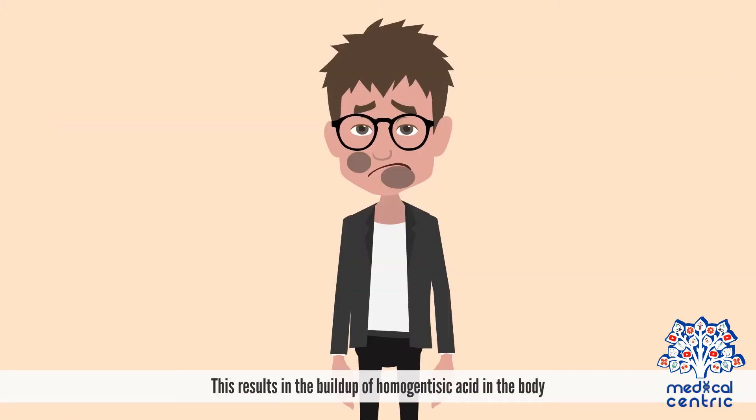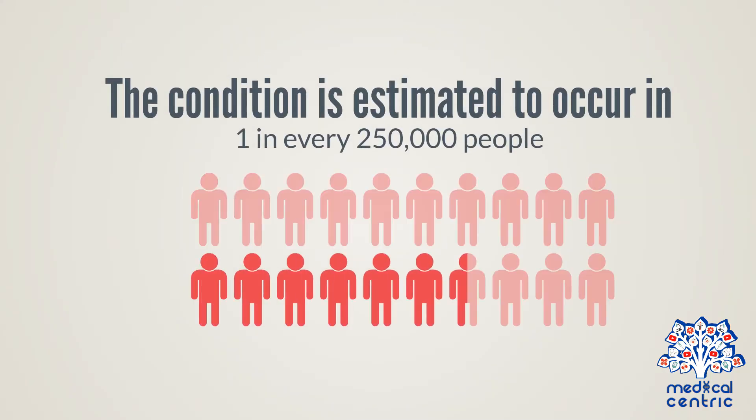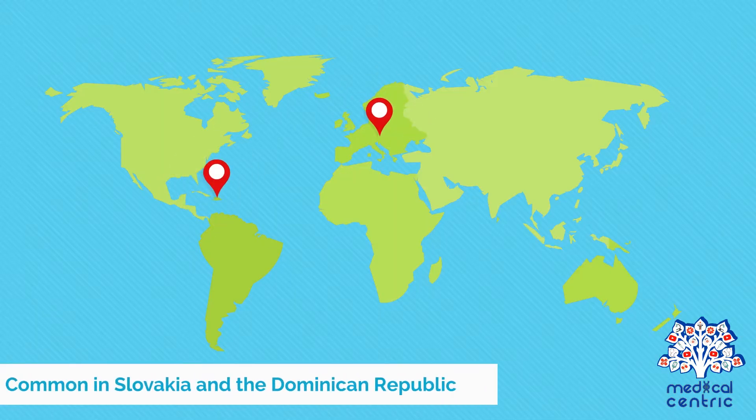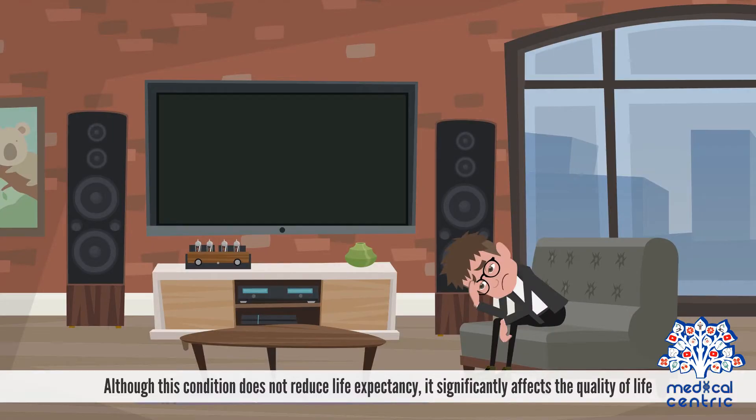This results in the buildup of homogentisic acid in the body. The condition is estimated to occur in one in every 250,000 people, but is more common in Slovakia and the Dominican Republic. Although this condition does not reduce life expectancy, it significantly affects the quality of life.